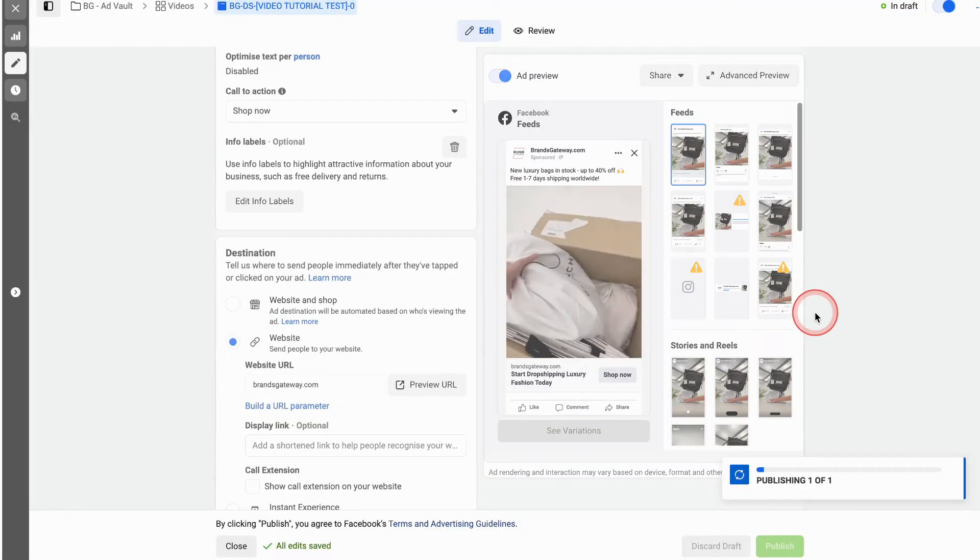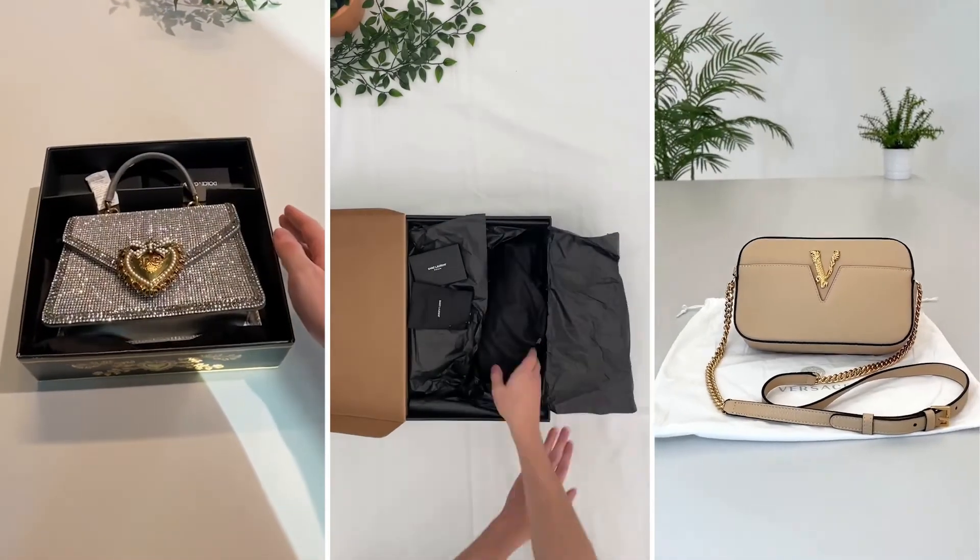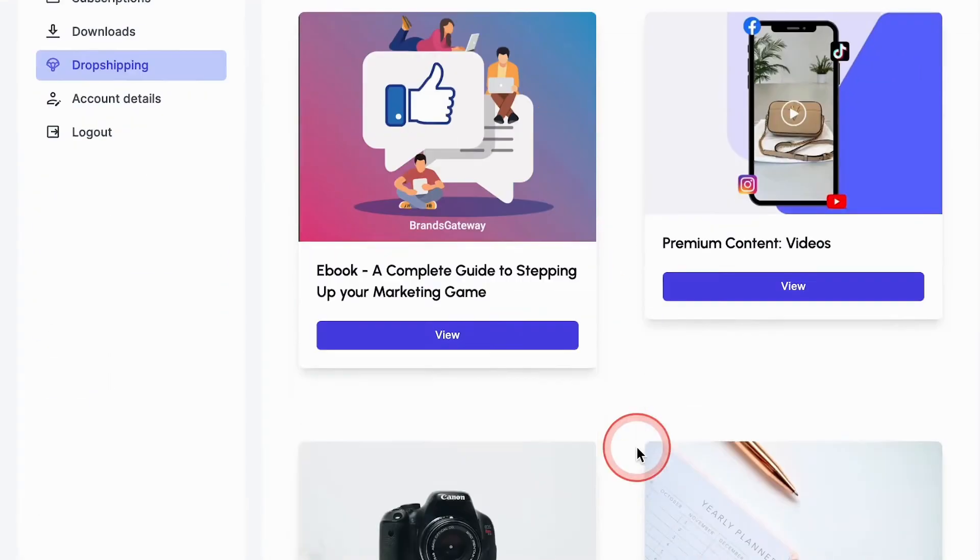Start promoting your business online with the help of our premium marketing resources that include videos, images, and guides. There you have it — a short introduction on how BrandsGateway can help you start your own luxury fashion business. There's plenty more to explore, but this should give you everything you need to know to get started today. If you have any questions, feel free to reach out to our support team or book a demo call and we'll help you out. We at BrandsGateway are looking forward to working with you.